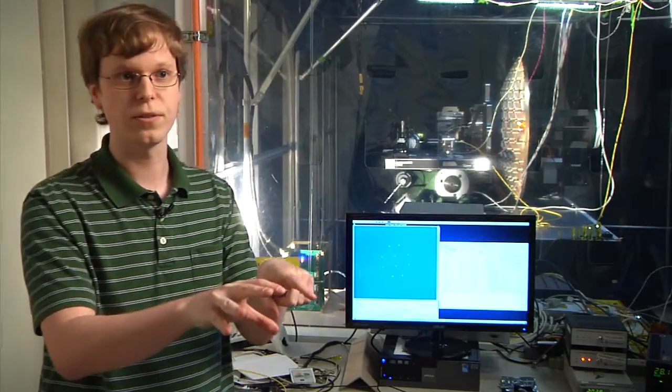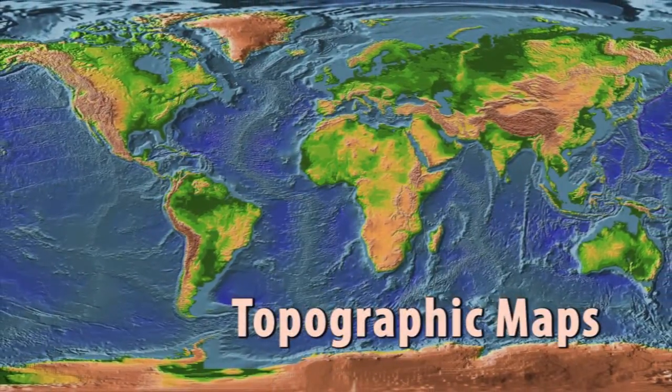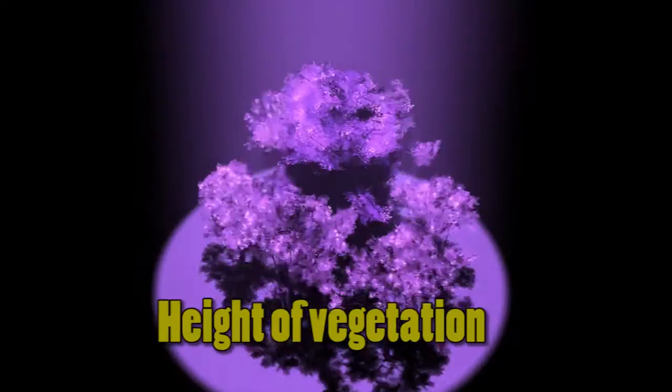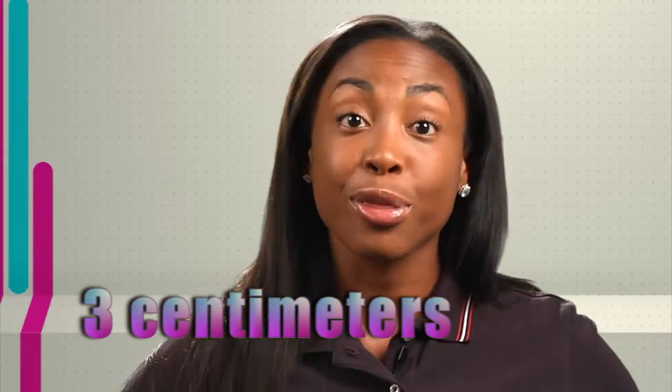Scientists will be able to use the data collected to make precise topographic maps of Earth's surface, including the thickness of polar ice, height of vegetation, and even the elevation of a glacial ice sheet — to an amazing precision of about three centimeters.